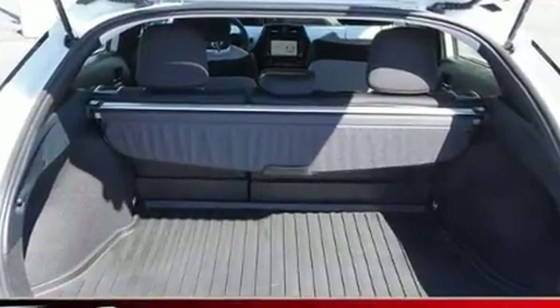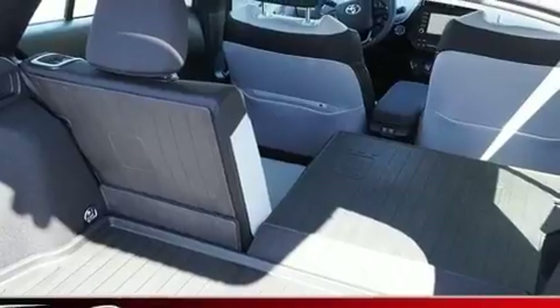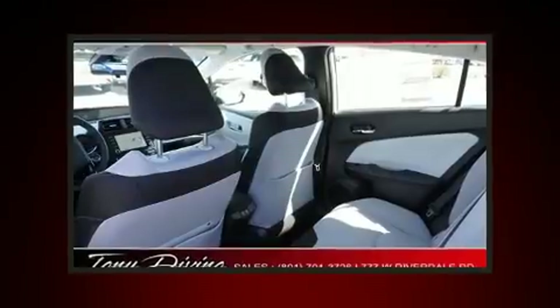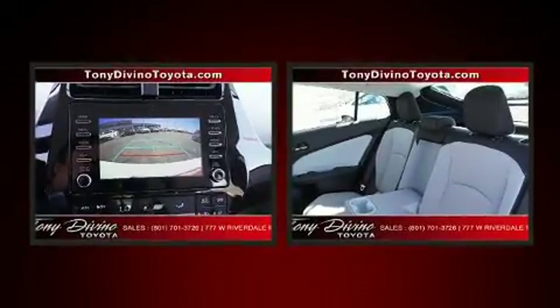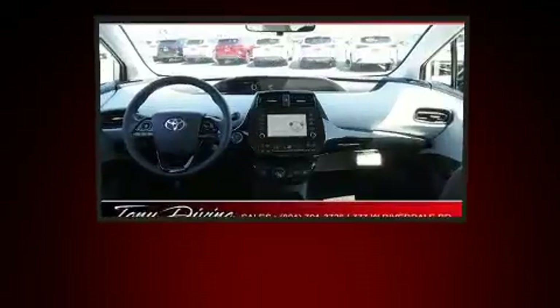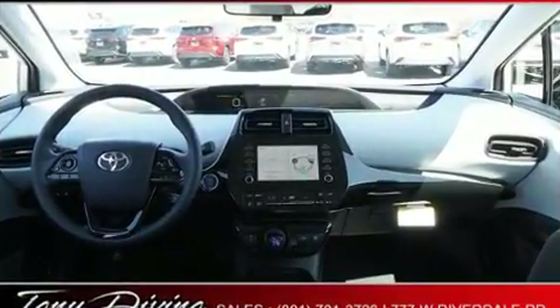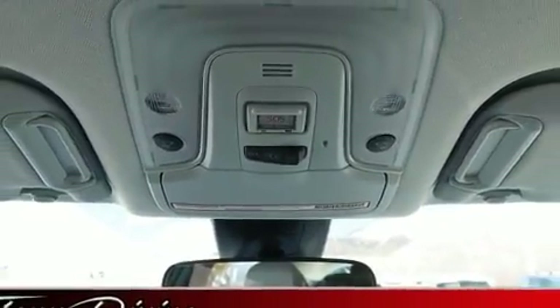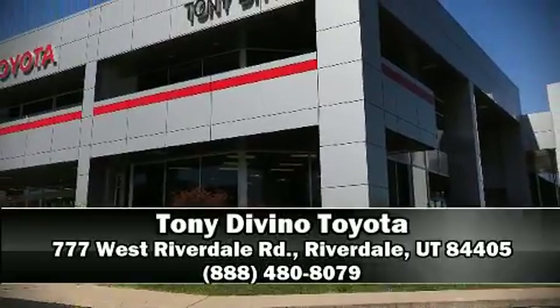Six well-positioned speakers round out the audio package. Toyota ensures the safety and security of its passengers with equipment such as dual front impact airbags, head curtain airbags, traction control, brake assist, ignition disabling, an emergency communication system, and four-wheel disc brakes with ABS.